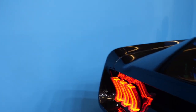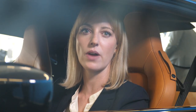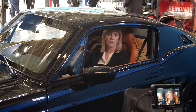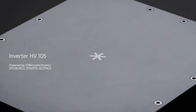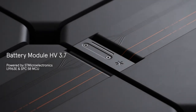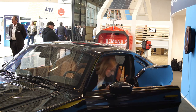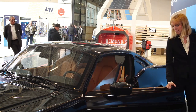Its 50 kW DC-DC charger enables fast charging. Charge Cars works closely with EV technology partner Arrival. Arrival has chosen ST as a partner for its inverter and battery modules, incorporating a comprehensive range of IGBTs, gate drivers, battery management ICs, and microcontrollers into the modules.